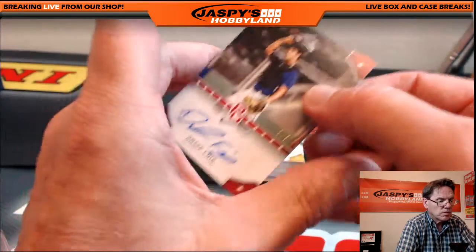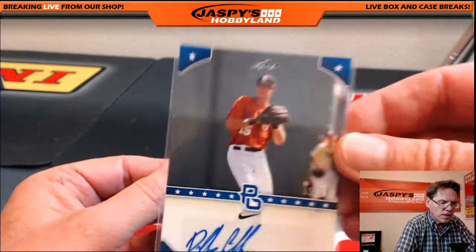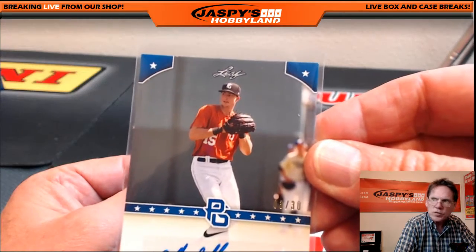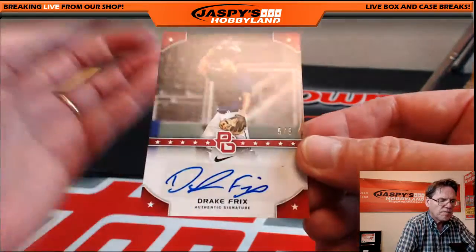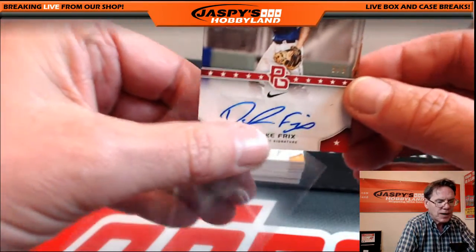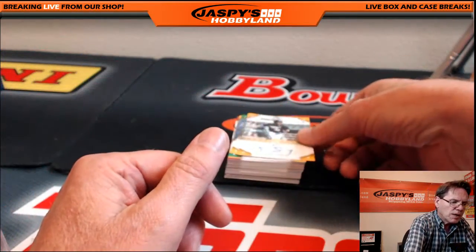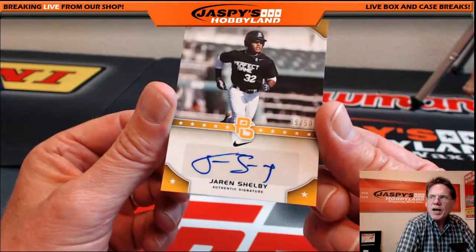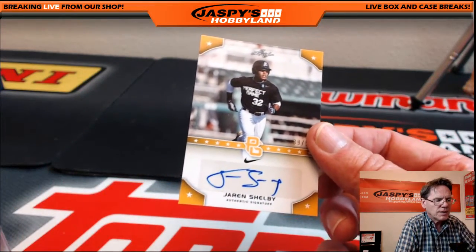It's less than three dollars an auto. Next hit: Drake Fricks — he's a catcher. Going back to check numbers — the Dalton Griffin is three of thirty, Drake Fricks is five of five. Every card is numbered, Nick — incredible!